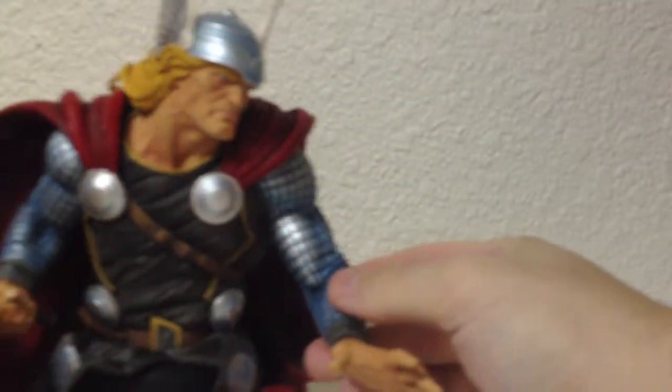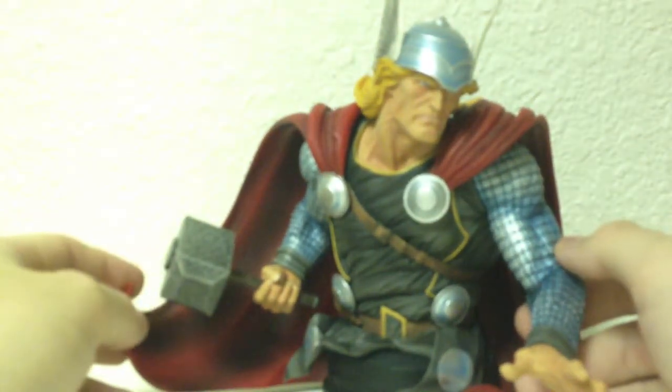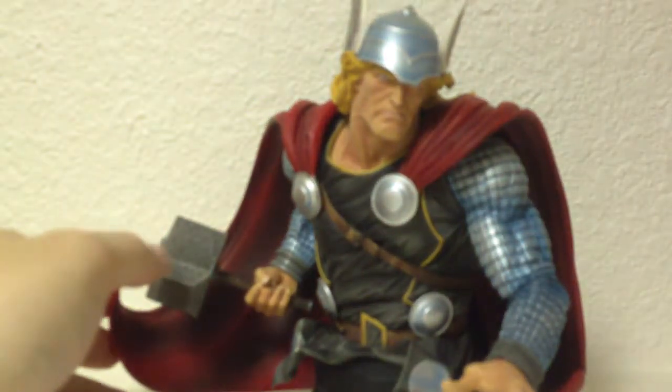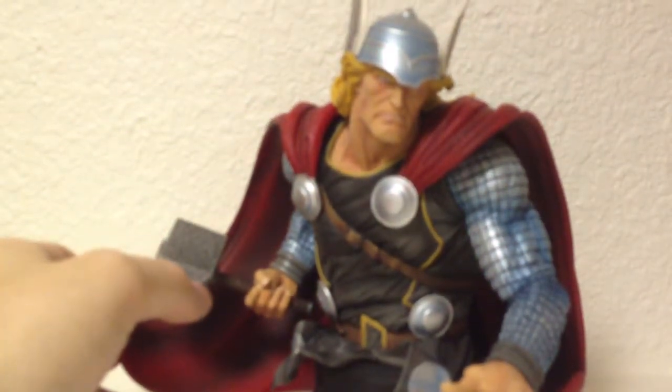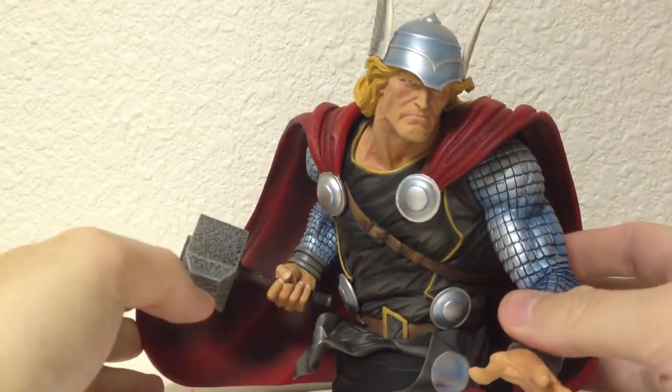Gentle Giant is known, at least for me, for their Star Wars line, which I do have a couple from them as well. But if you look at the Thor Bowen mini busts, they're just not that great — like half the busts from Bowen are missing arms and stuff. This one is beautifully articulated.